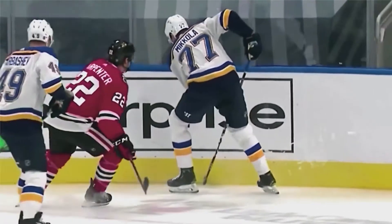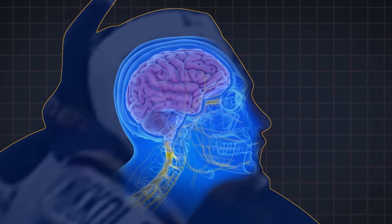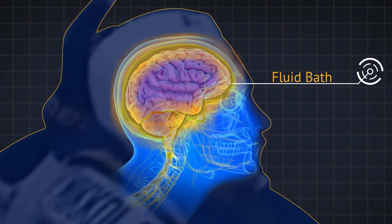However, if our head moves too fast and comes to too quick a stop, the shock-absorbing qualities of the fluid surrounding the brain are exceeded, and the brain will then hit up against a hard surface. This can cause neurologic injury termed a concussion.